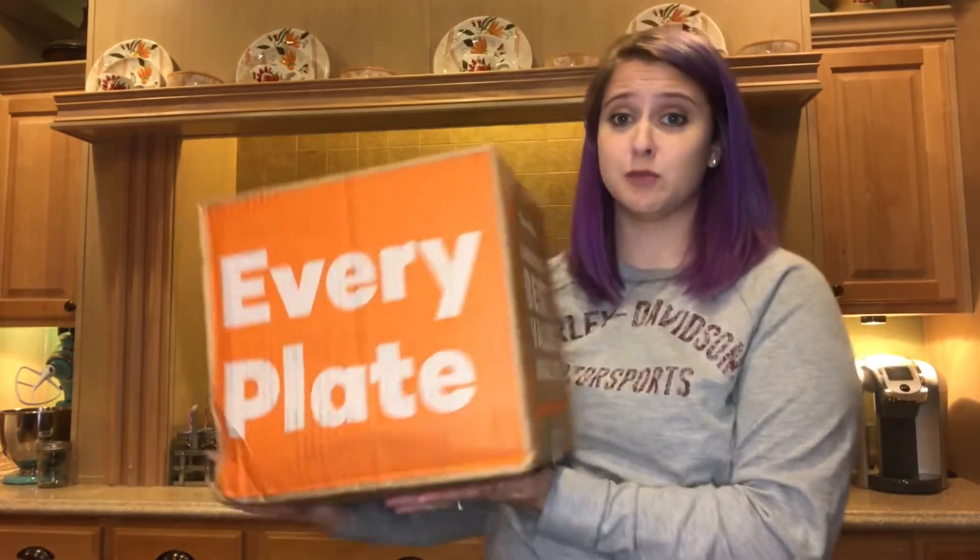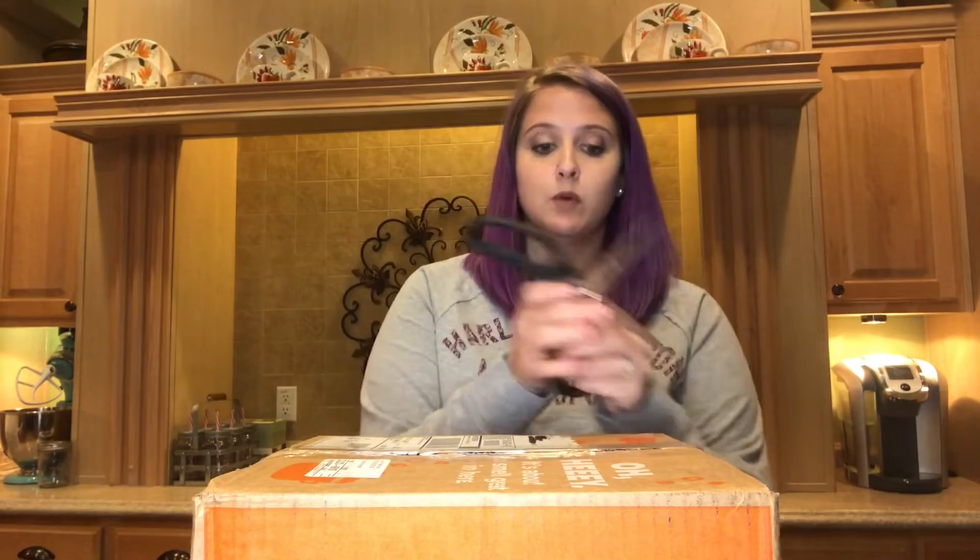I've got my box and this is kind of what the outside of it looks like. It's not really a huge box when you think that you've got everything to provide three meals in this thing, but we'll unbox it.